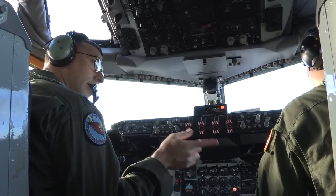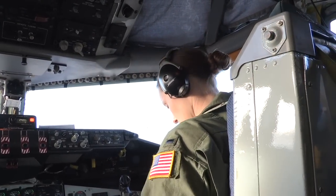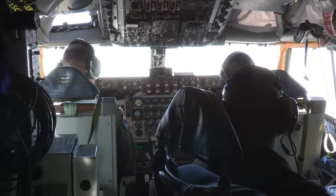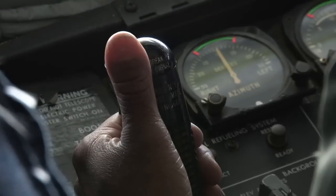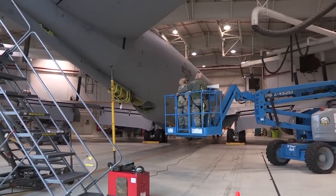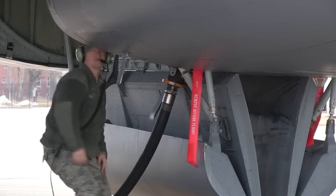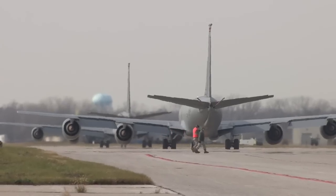The Michigan Air National Guard's 127th Wing flies and maintains eight KC-135s, providing the capability of strategic global reach. These pilots, boomers, maintainers, and support personnel all serve their state and nation by ensuring the boom is where it needs to be, when it needs to be there.